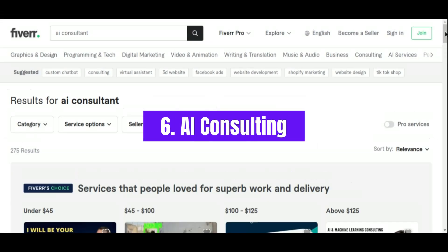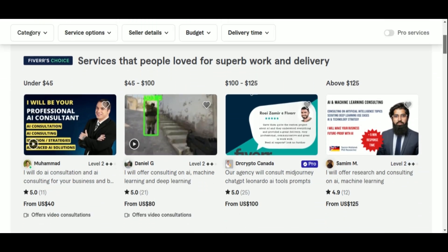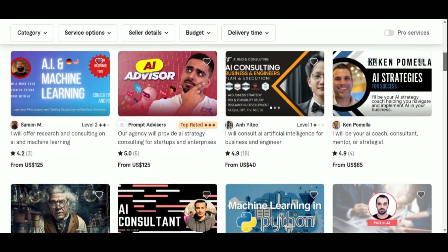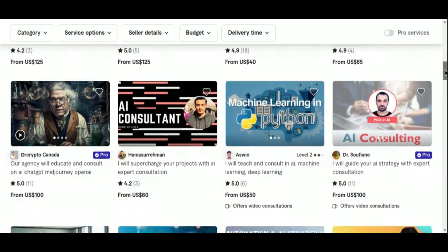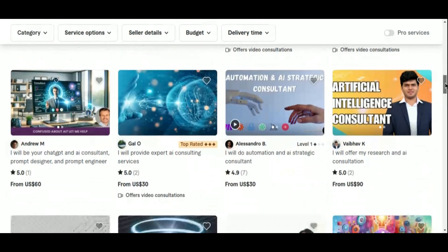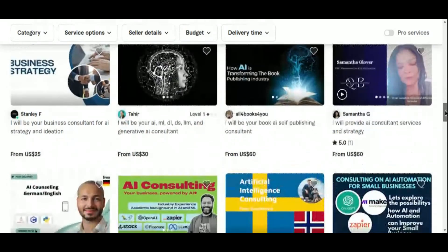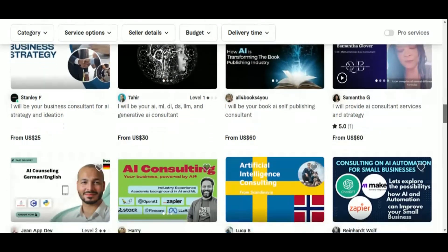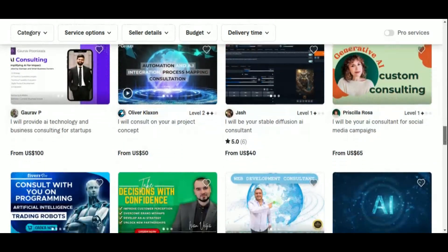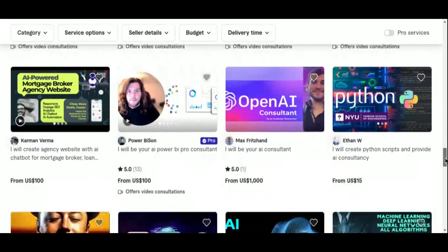Number 6: AI Consulting. Offering AI consulting services on Fiverr is a highly specialized and lucrative opportunity, particularly for those with expertise in artificial intelligence. As businesses across various industries seek to integrate AI into their operations, there is a growing demand for knowledgeable consultants who can guide them through AI technology and implementation. AI consulting involves providing expert advice on how to leverage AI tools and strategies to enhance business processes, improve efficiency, and drive innovation — including advising on tool selection, developing customized AI solutions, and providing insights on best practices.